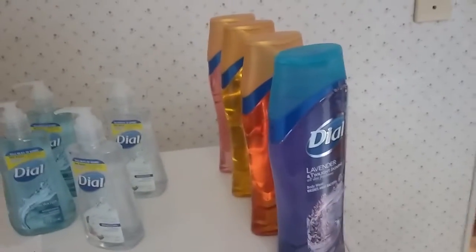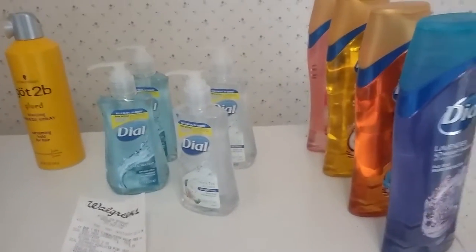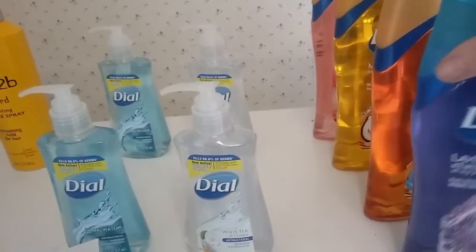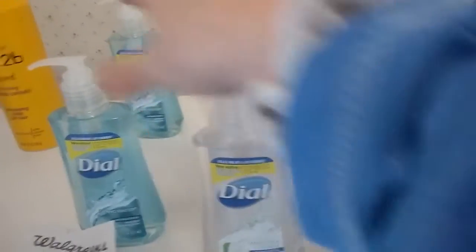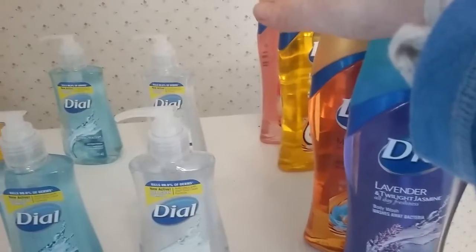The Dial is buy one get one free this week. I did a limit of two on the Dial hand soap — buy one get one free. When you buy two body washes and two hand soaps and use two buy-one-get-one-free coupons, you pay for one at $5.99, get one free, and the hand soaps come free too. So you get those two free and this one free.